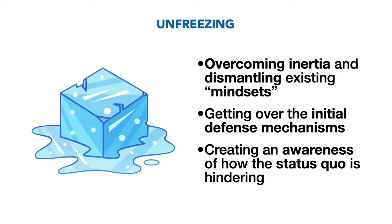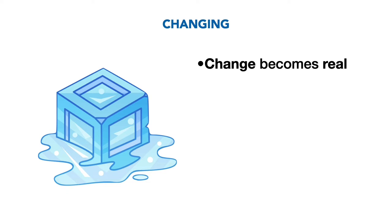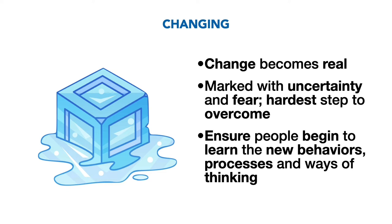Stage 2: Make changes. This is when the change becomes real, and the time that most people struggle with the new reality. It is a time marked with uncertainty and fear, making it the hardest step to overcome. During this step, ensure that people begin to learn the new behaviors, processes and ways of thinking. The more prepared they are for this step, the easier it is to complete the change.